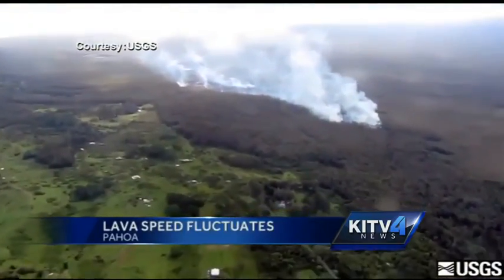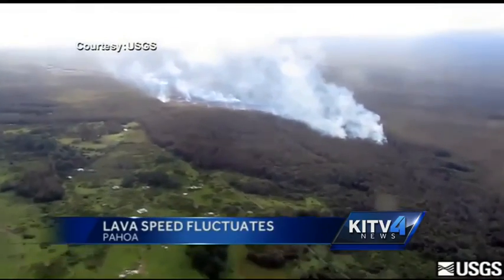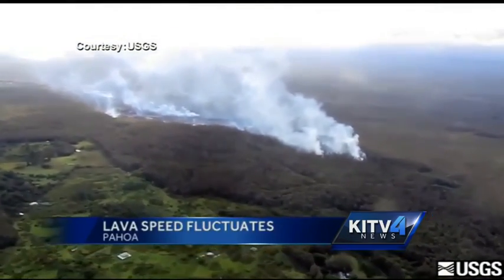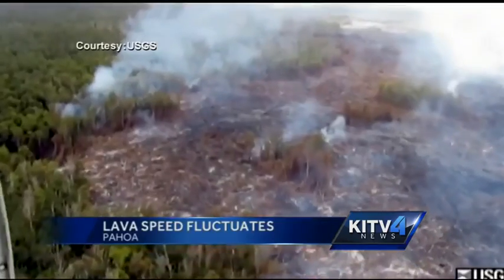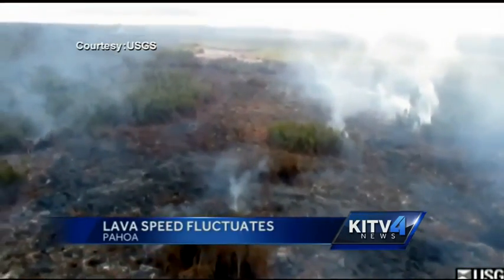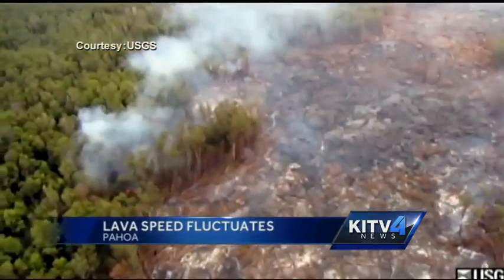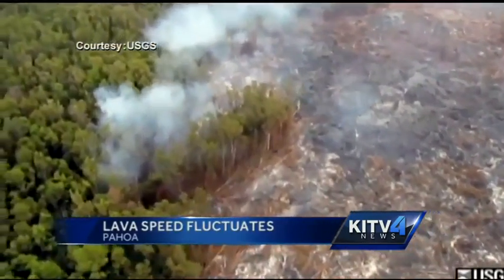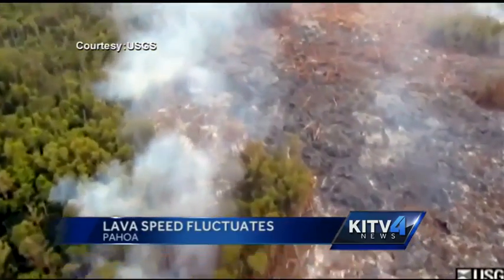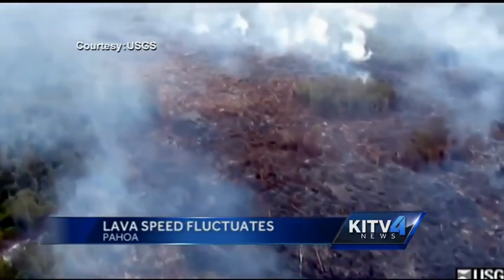Civil defense officials observe the flow continuing to head in a northeast direction in the northwest portion of Ka'ohe homesteads. The flow front has reached the boundary of the thick forest and is now on more open ground. Over the last two days, it has advanced an average of 660 feet per day. Geologists project that lava could reach Apa'a Street in 13 days, Pahoa Village Road within 18 days, and onto Highway 130 in 21 days. KITV4's Kam Tran takes a look at this dynamic lava flow.